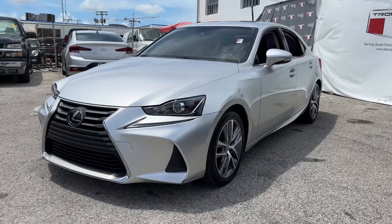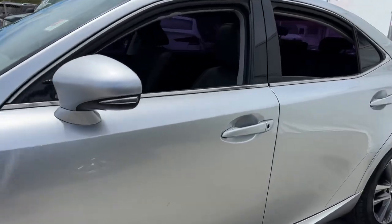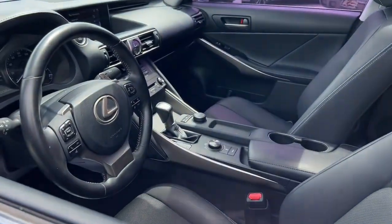You're gonna love the 2019 Lexus IS. This vehicle is an outstanding buy with fewer than 25,000 miles on the odometer.